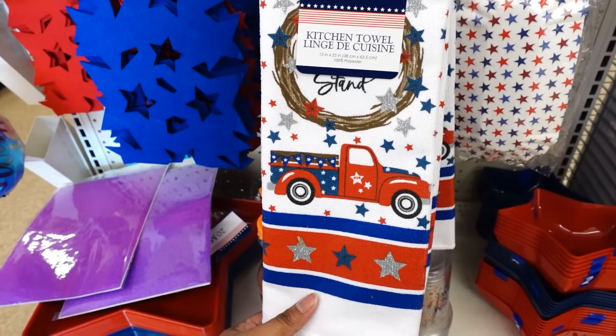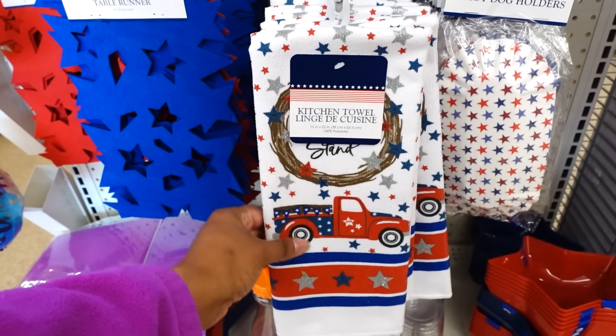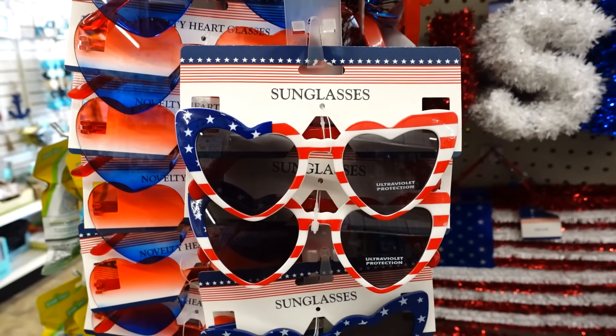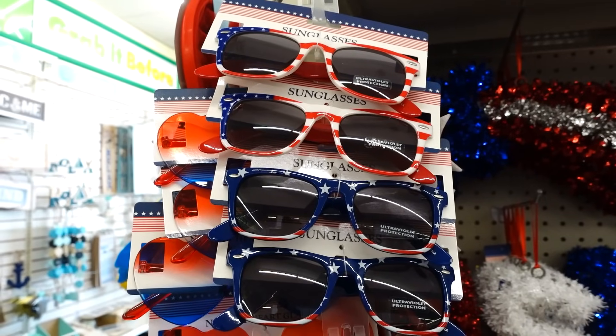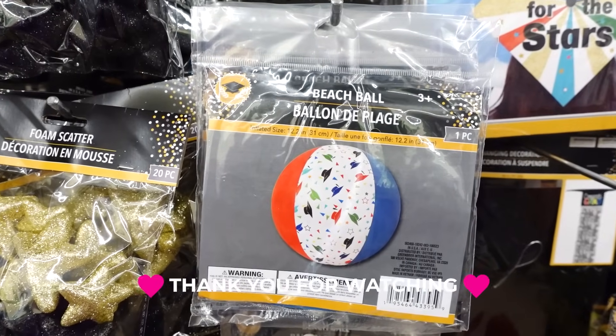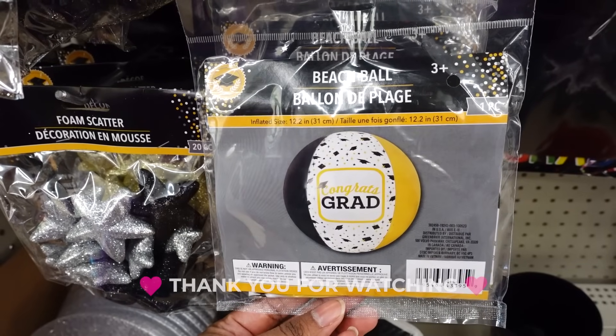I didn't see these 4th of July tiles when I was over here a couple weeks back, so this is new this week. They also brought the gnomes back. They have these heart sunglasses and also the traditional ones. Also in graduation — I remember seeing this two weeks ago — the beach ball, and then they also have this one.